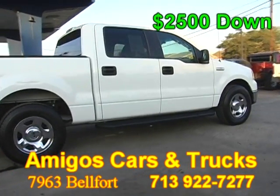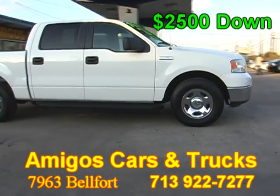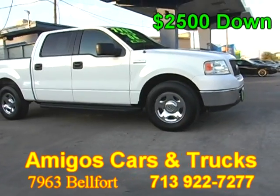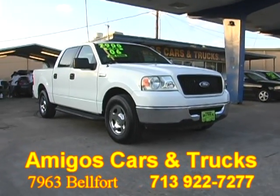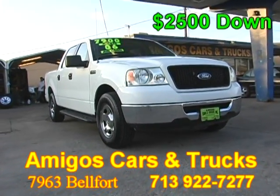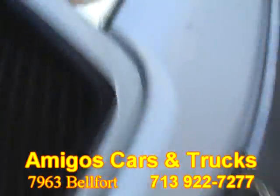At Amigos Cars and Trucks we have a great selection of used cars and they are all in excellent condition. We are located at 7963 Belfort Runblock from Gulf Freeway. Come by and take your vehicle today. Hablamos Español.